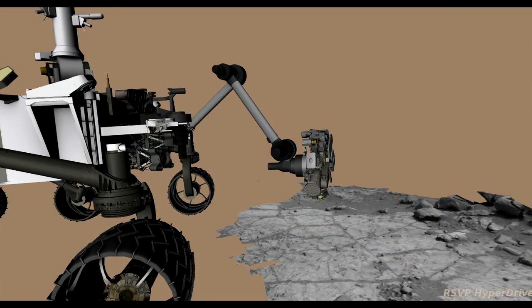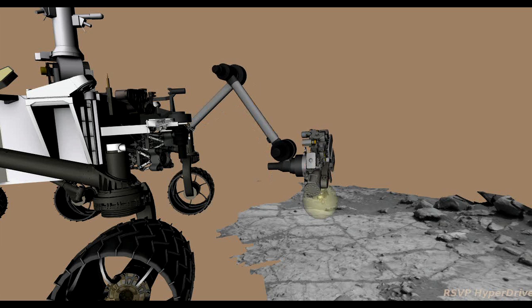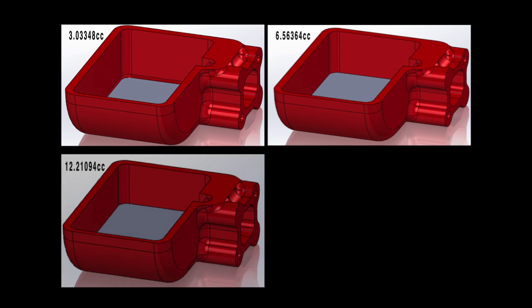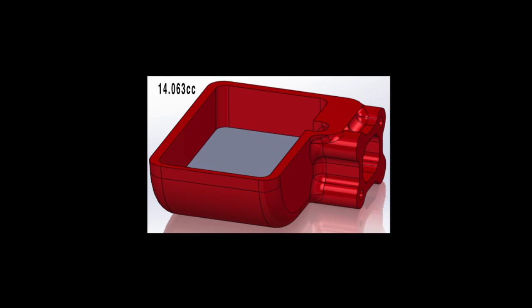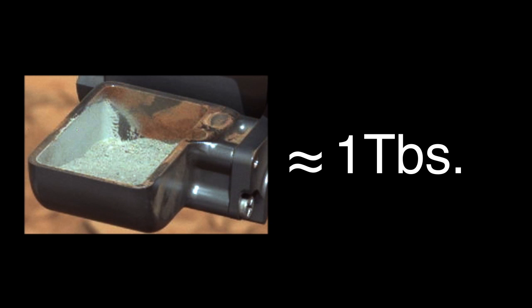This was an important event as this is the first time a drill has been used on Mars to collect sample for analysis by instruments on the rover. We use computer-generated images of different volumes to help us visually identify how much we've collected. We were able to estimate that we collected about 14 cubic centimeters of sample, or about a tablespoon, and this matched our expectation of what we would see in the scoop when we got to this point.